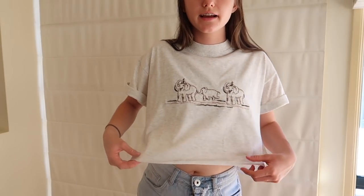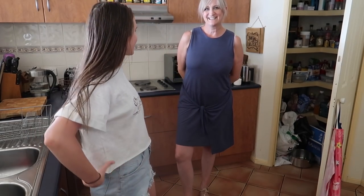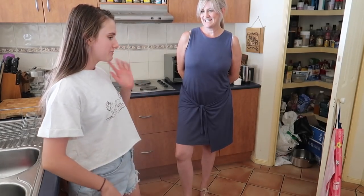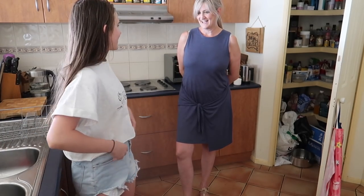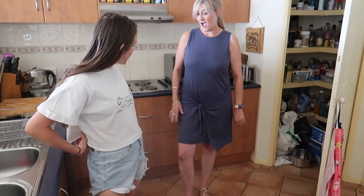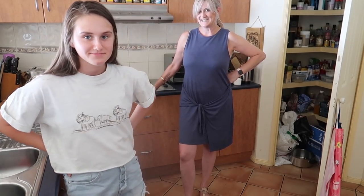I rang my mum and said when are you home — three hours later I'm still sitting here. I finished every single assignment while waiting. Finally: how much do you think this top is worth? She guessed $19.95 from Cotton On. How much do you think the shorts were? She said $25 from Supre. Wrong! The shorts were $5.49 from Savers, and I cut the top myself — $4.99 — folded the sleeves, sewed it, and ironed it. Very trendy!